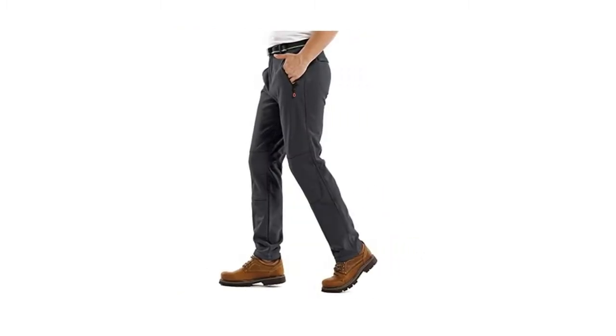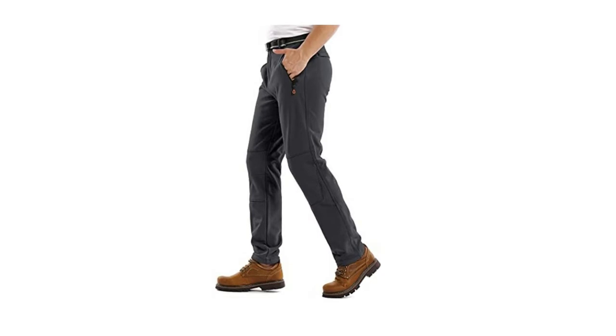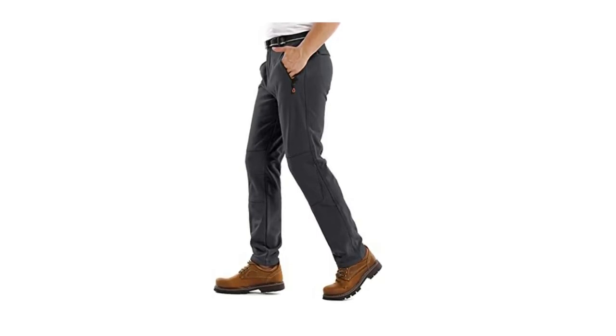Welcome to my channel. In this video we point out the top five best ski pants. I've also included helpful links in the video description box below. Don't forget to subscribe and like it. Let's start.